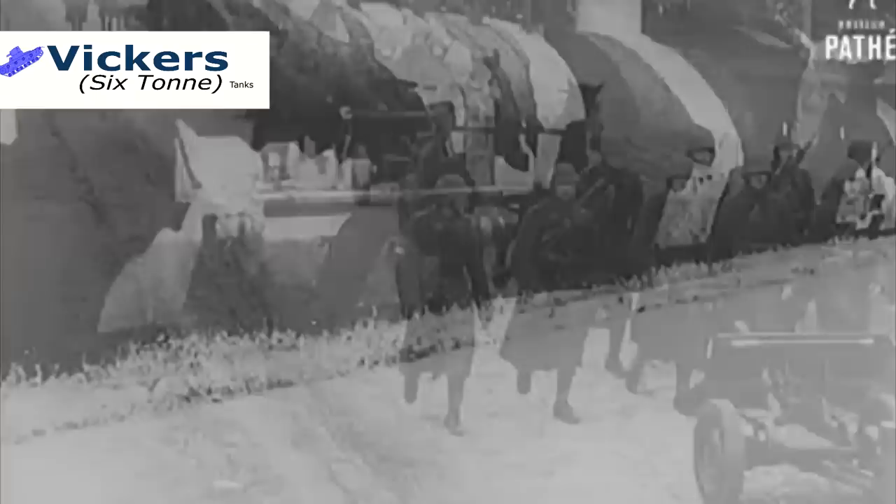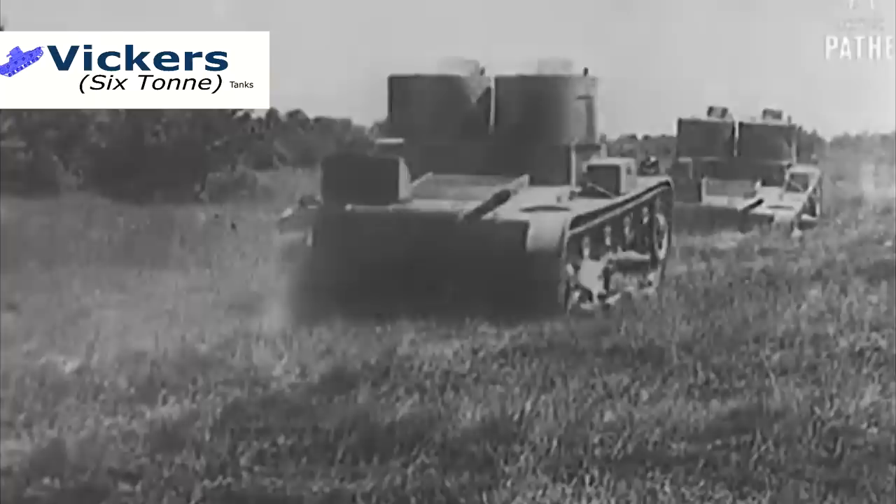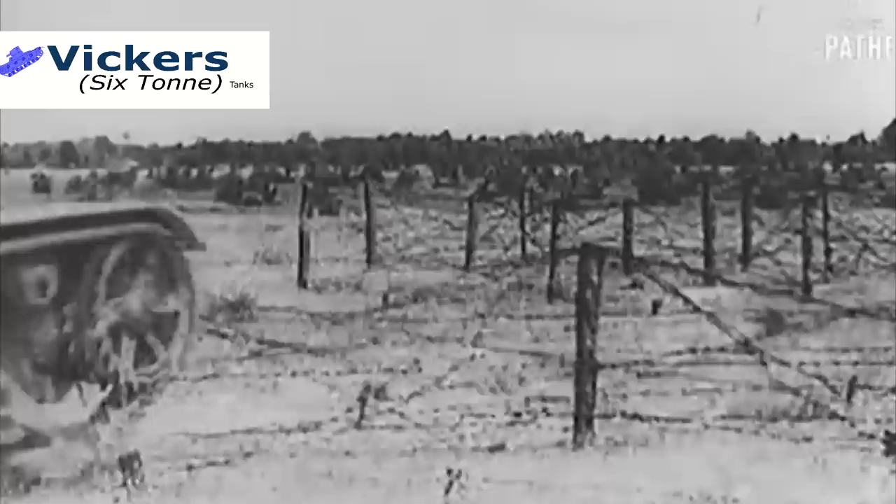Ask your generals if your military is healthy enough for war. Do not import Vickers 6-tonners if your country is under military sanctions. Side effects may include increased fuel consumption, larger numbers of enemy anti-tank guns, and dependence on roads for transport. To avoid long-term attrition, get diplomatic help for a conflict lasting more than four years.